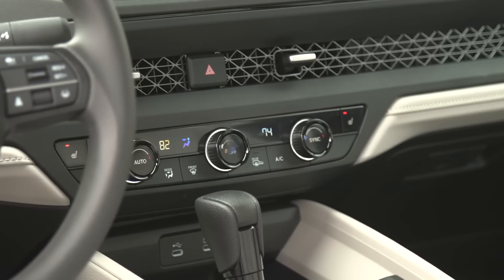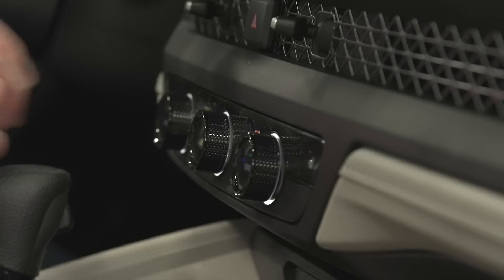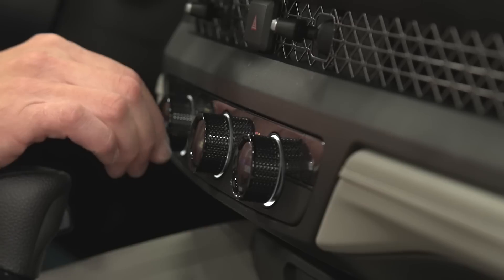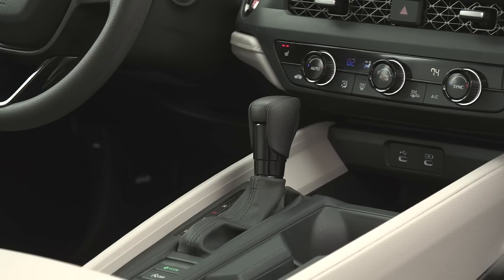We also like that these are physical climate controls — everything is right here. When you look at the temp knob and the manual fan speed knob, they make these solid clicks each time you turn them, so you know that you've accomplished whatever you're trying to do. We also like that this is a traditional gear selector lever.